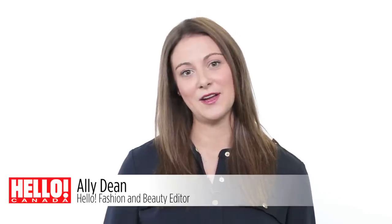Hi guys, it's Allie with Hello, and today we're talking about the office staple and how to rework it: the velvet blazer.